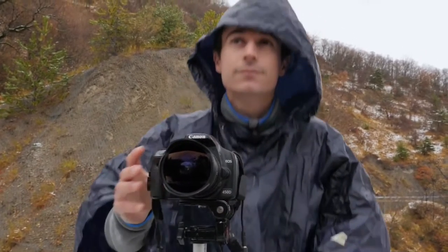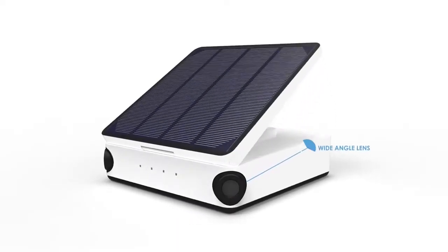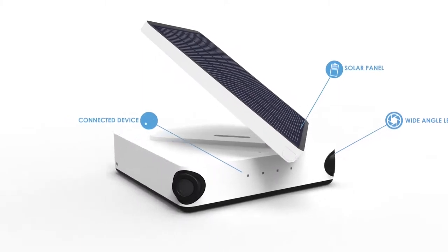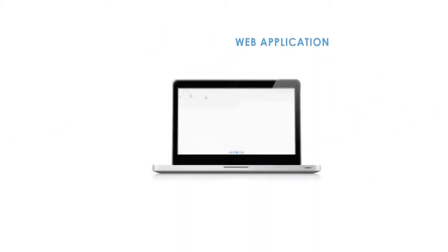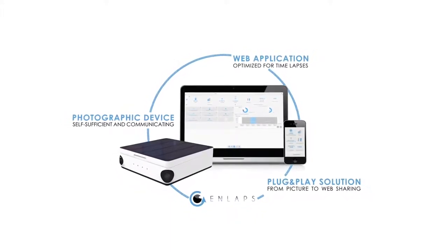Not keeping in mind the rain. As engineers fascinated by the beauty of timelapse and passionate about new technology, we couldn't leave such a problem unresolved. So today we are launching a solution that allows everyone to capture, edit and share amazing timelapses, really quickly and in a very intuitive way.